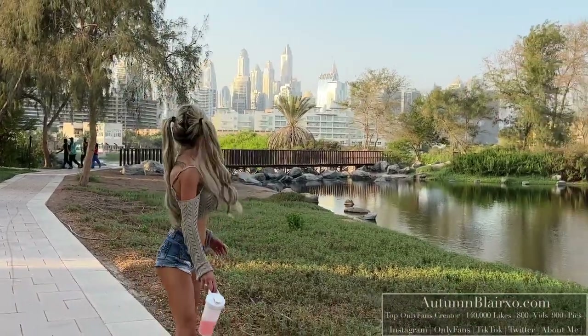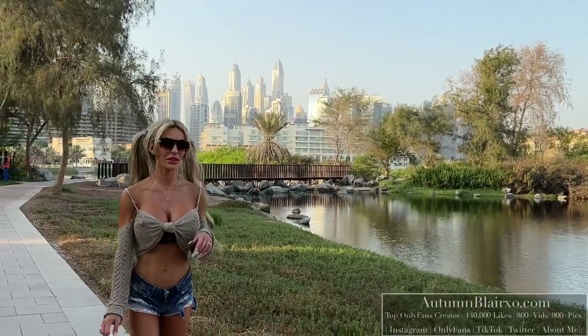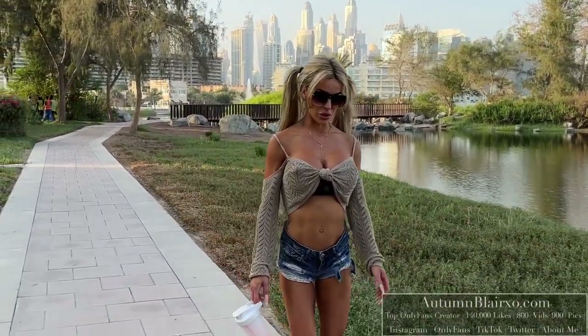This is the Dubai Marina area. You can see somewhere over here the building I live in. Nice quiet stroll.